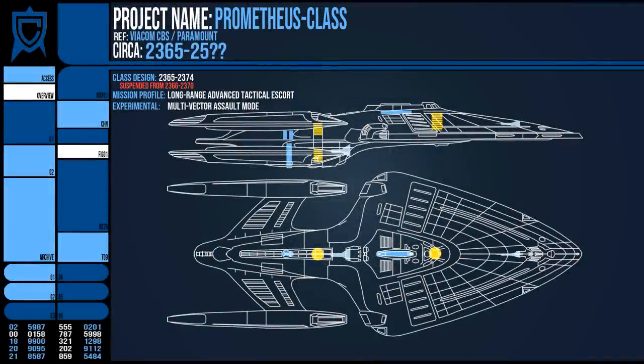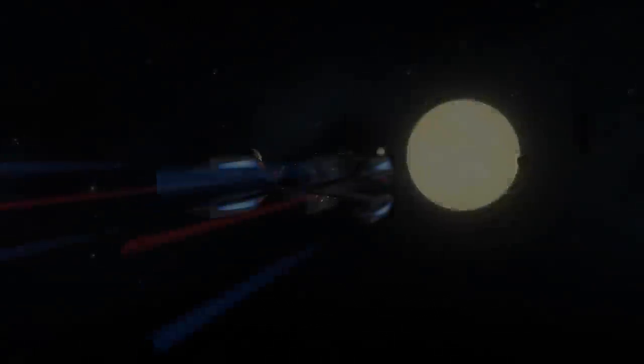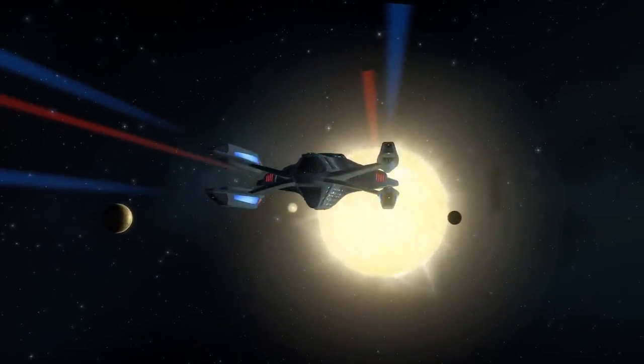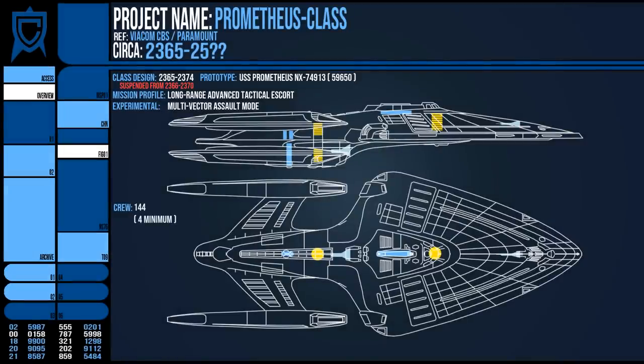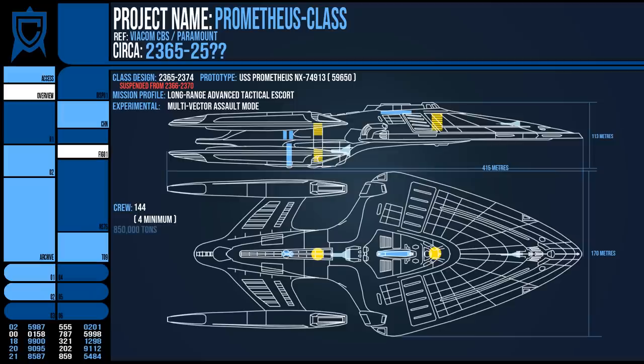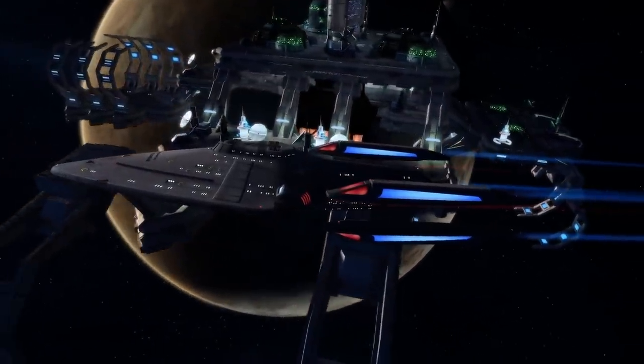The first of the line was launched in 2374, the USS Prometheus NX-74913, although its hull displayed NX-59650. It was launched on Stardate 50749.5 from the Beta Antares shipyards in the Antares sector, and at the time only four officers were trained to operate the vessel in its entirety. It had a crew of 144 people and was 15 decks tall, with a length of 415 metres, width of 170 metres, height of 113 metres, and a mass of 850,000 metric tons. The ship was also the fastest vessel of the time, exceeding the Sovereign in speed and matching the Intrepid in consistent cruising velocity.